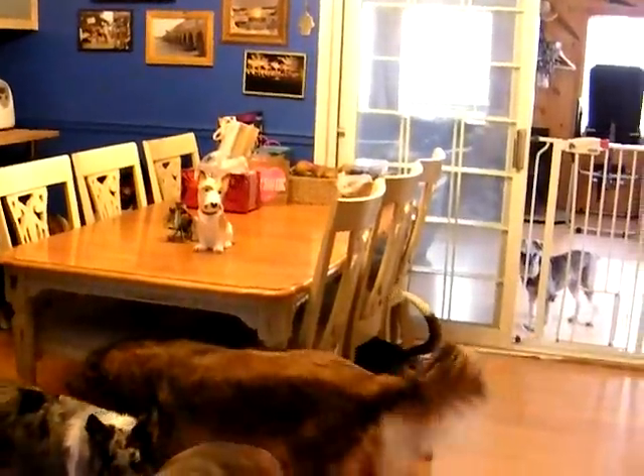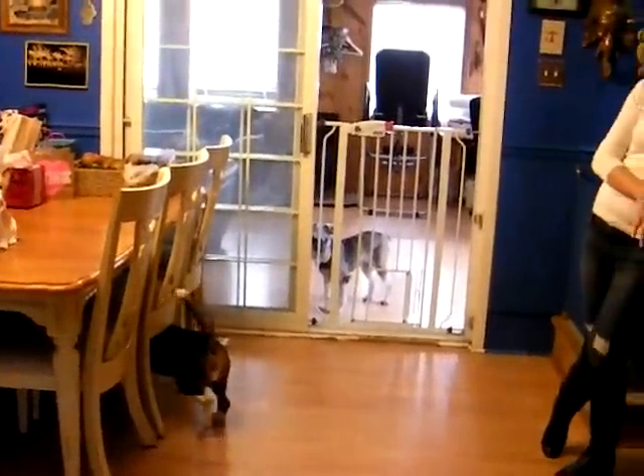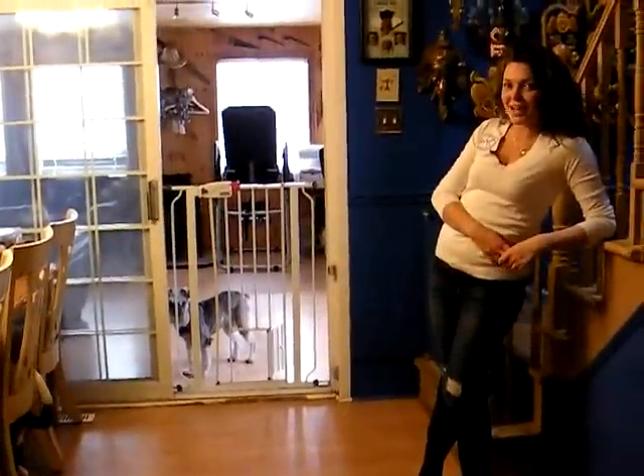This is the dining room. We've minimized the amount of furniture that's in here so that there's lots of room for the dogs to play.